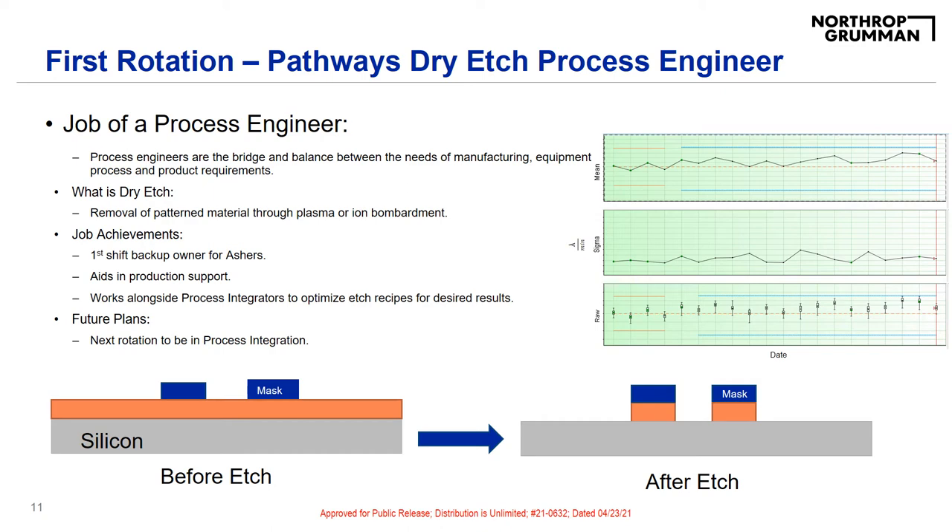For my next rotation, I would like to go into process integration so I can be on the other side of the equation for process development and further expand my experience and knowledge to make myself an even more well-rounded engineer. Our next presenter is Sarah Taylor, and she works as a pathways process integrator.